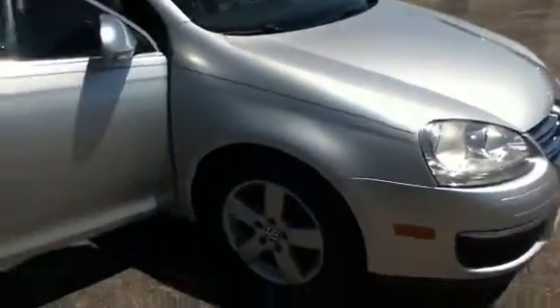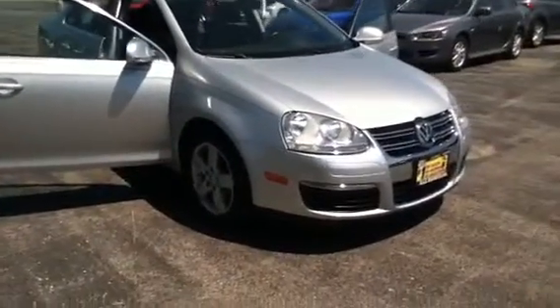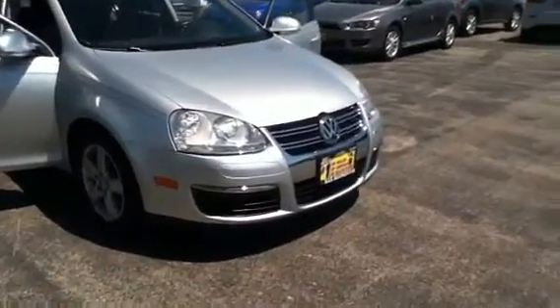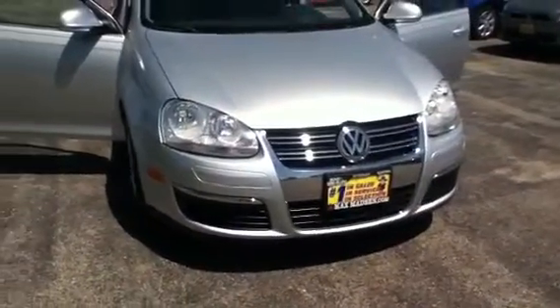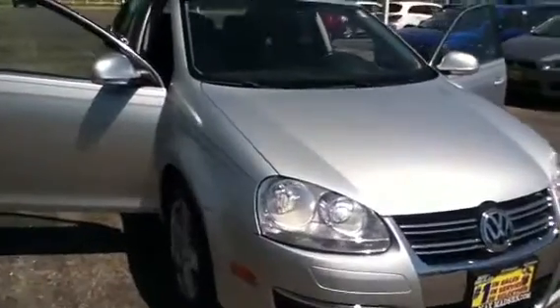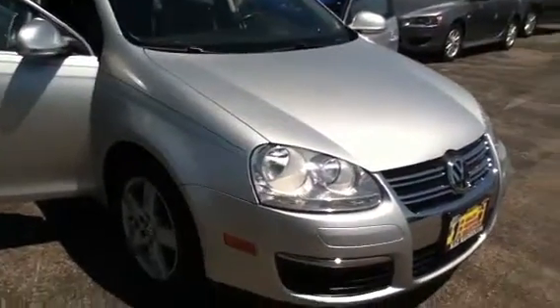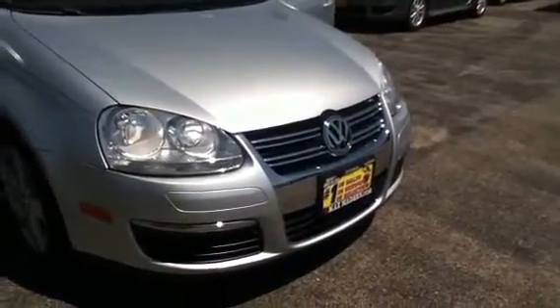Well, Jen, hope these two walkaround videos help you out a little bit. Any questions or concerns, once again feel free to give me a call here at 630-898-6000. We can set up an appointment, come test drive the vehicles, come see the condition for yourself. Hopefully this video helps you out. Once again, George from Max Madsen Mitsubishi in Aurora — 630-898-6000. Thank you.